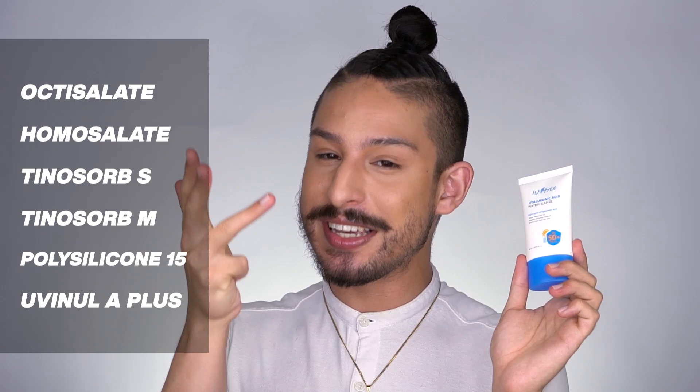Getting into it, starting with the Watery Sun Gel — the organic slash chemical filter sunscreen. Its filters are octisalate, homosalate, Tinosorb-S, Tinosorb-M, Polysilicone-15, and Uvinul A+. I want to make note of Tinosorb-M: by composition it is an organic slash chemical sunscreen — it has carbon as its base structure — but how it functions, the properties behind it, make it more similar to a physical filter. So it's technically a sort of hybrid filter in how it functions.